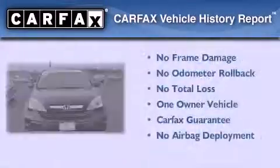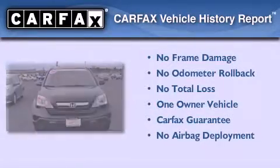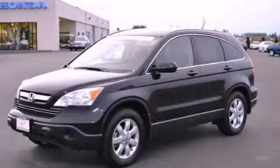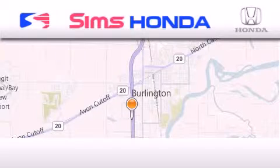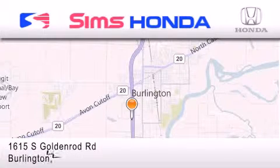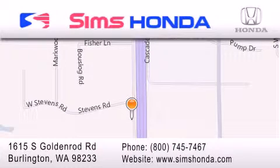This Honda has had only one owner, and it qualifies for the Carfax buyback guarantee. Contact us today to arrange your test drive. Simms Honda is located at 1615 South Goldenrod Road in Burlington. Our goal is to exceed all of your expectations to ensure that you'll return for future visits.